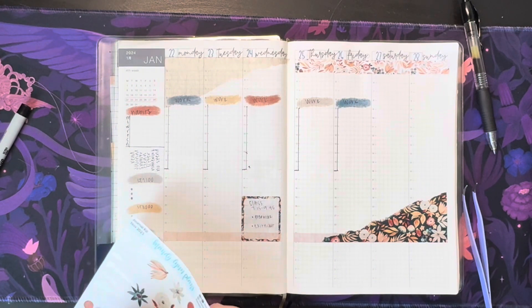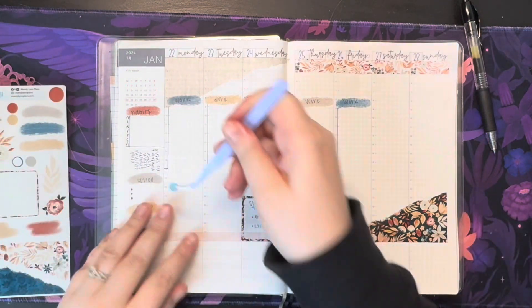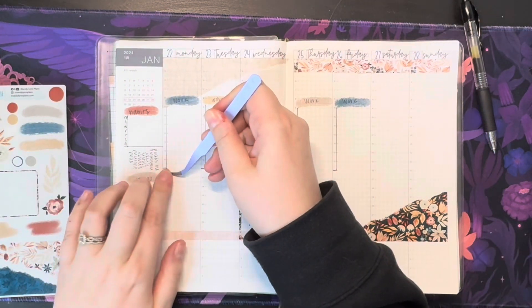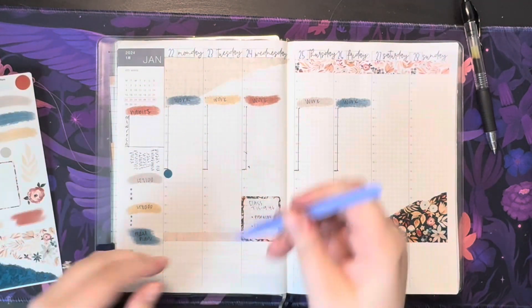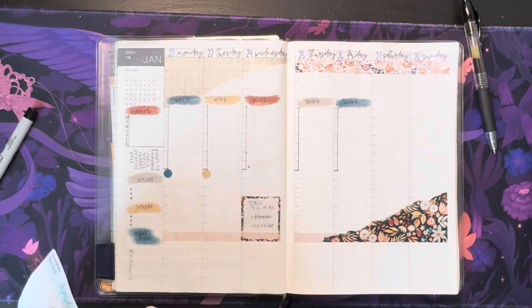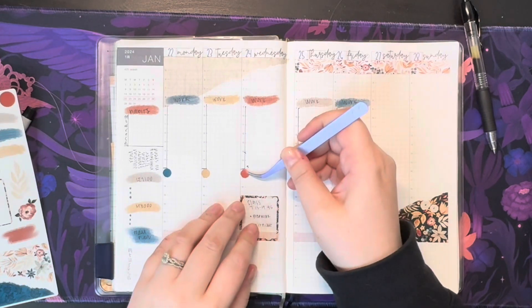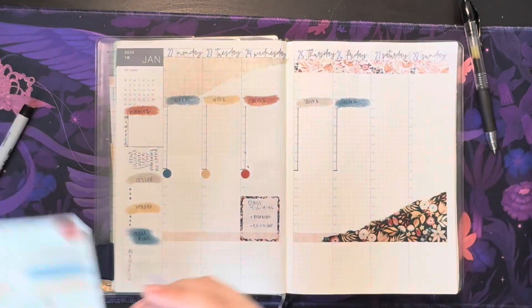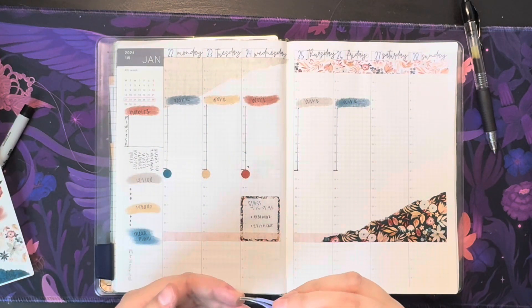Let's go ahead and put down dots for tennis tryouts — I'm 99% positive they're getting cancelled because it's supposed to rain all next week. We might be able to do Monday, maybe Tuesday, but I do not think Wednesday and Thursday are happening, which is fine by me because it's just one less thing I have to worry about honestly.